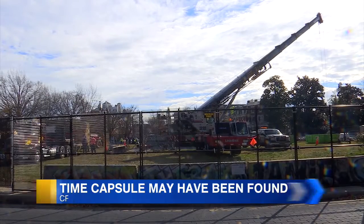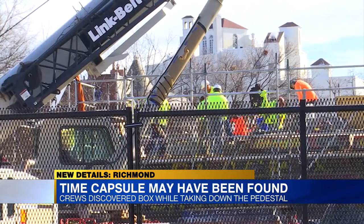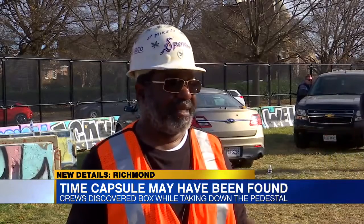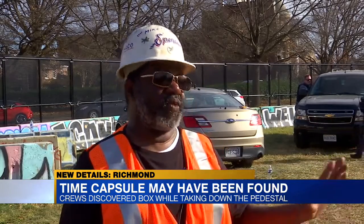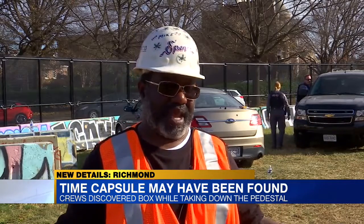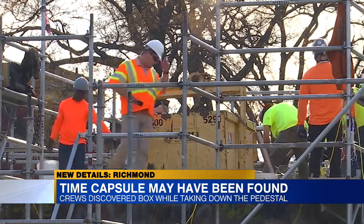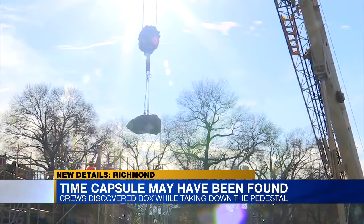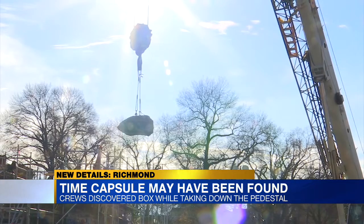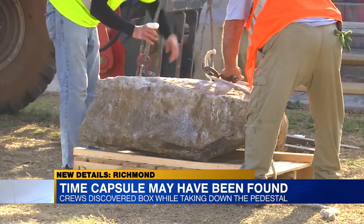Just after 7 this morning, crew members were disassembling the Robert E. Lee pedestal and they noticed something out of the ordinary. He yelled my name and he never calls for me, and I look and I run up the stairs, walked up the stairs and there it was. Construction Superintendent Mike Spence says workers had been chiseling down a large block when there was an unusual ceramic sort of concrete mass between stones, and it came apart and they found this shiny brown metal on the edge.